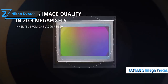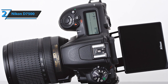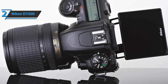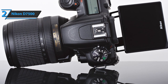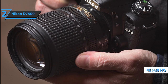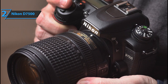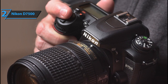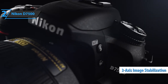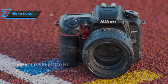The onboard EXPEED 5 processor significantly improves the burst rate and buffer capacity. The burst is now 8fps, and thanks to the improved buffer, the D7500 can fire as many as 50 uncompressed 14-bit RAW photos in one go and as many as 100 JPEG shots. The sensor and processor also enable 4K video at 3840x2160 with 30fps and a bit rate of 144MB per second, though with a 1.5x crop factor. When recorded in full HD, this DX format DSLR boasts electronic image stabilization in three axes and active D-Lighting, and there are many advanced options for those who deal exclusively with video recording.